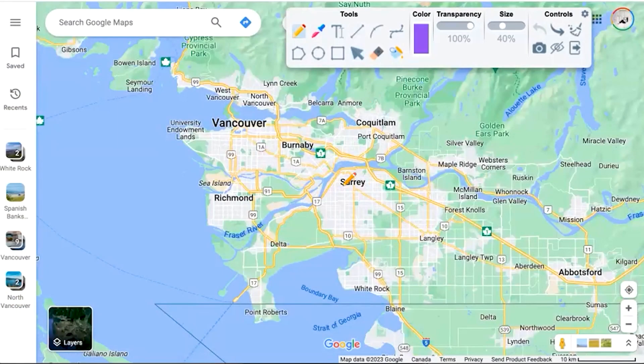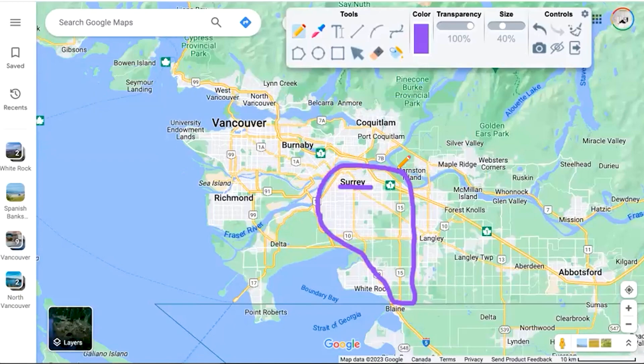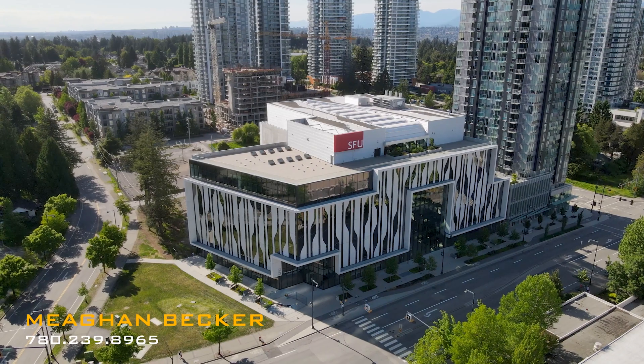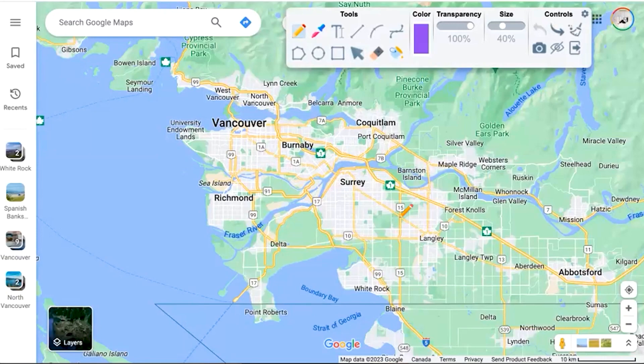The city of Surrey takes up a large footprint — basically this entire area. The benchmark sale price for a single family is about $1.65 million, and you can find some affordable apartment-style condos with a benchmark sale price of about $540,000. There's an SFU campus there and a future UBC campus, making it really popular for students.